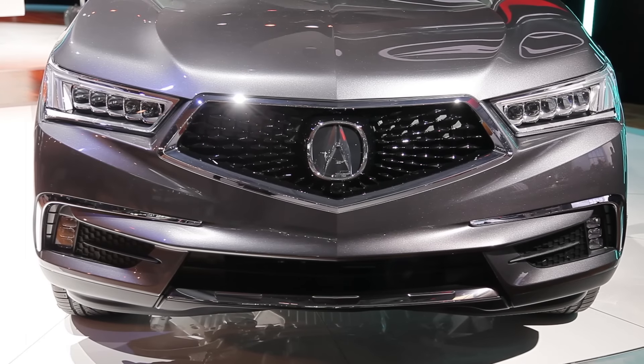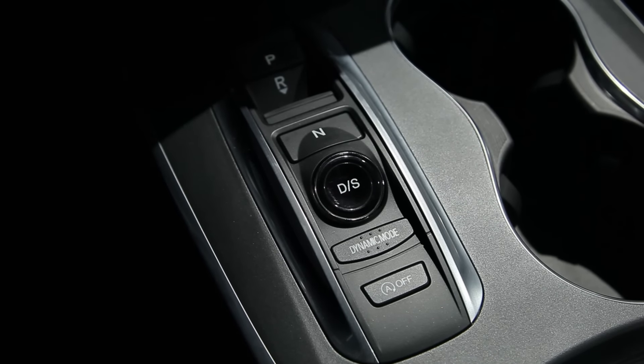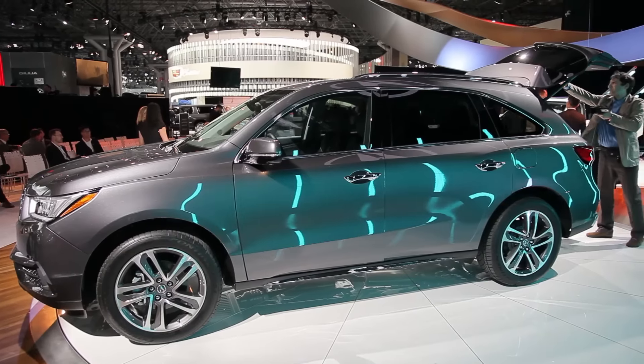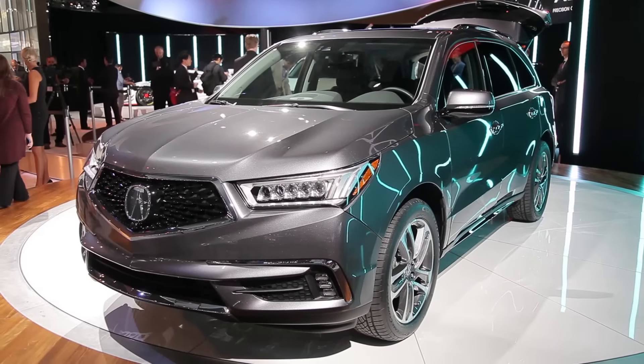Other MDX models continue to draw power from a 3.5-liter V6 with 290 horsepower, a 9-speed automatic, and a choice between front and all-wheel drive. In this version, the all-wheel drive system has torque vectoring, but it's delivered mechanically rather than through electric motors.